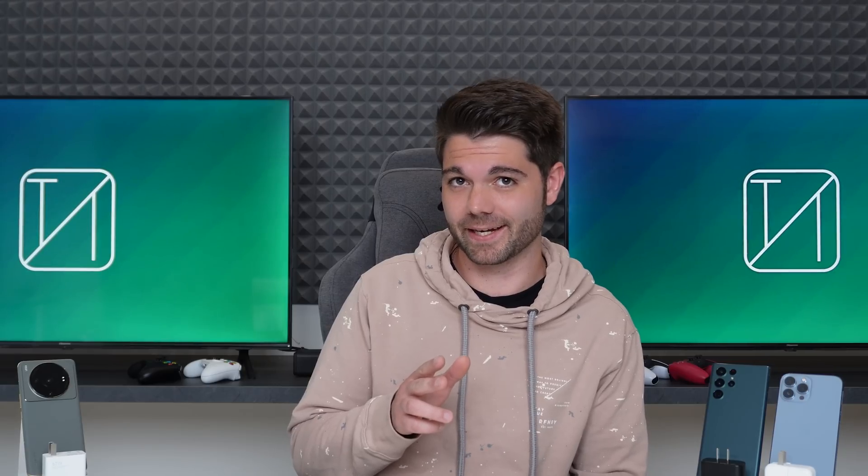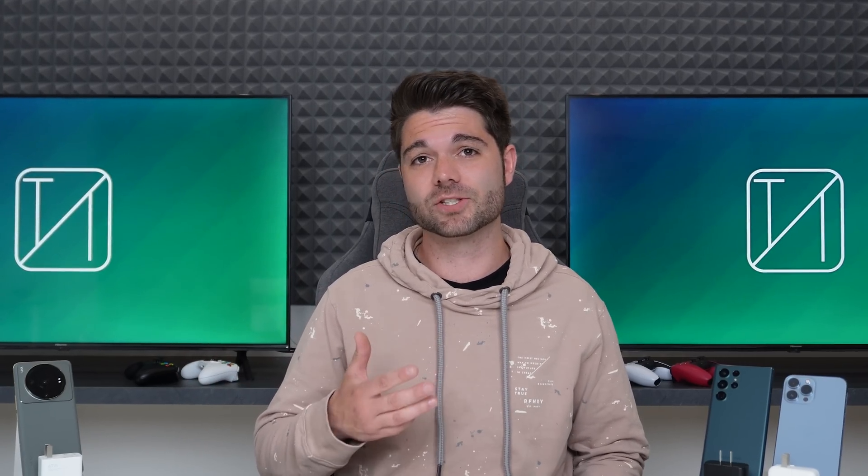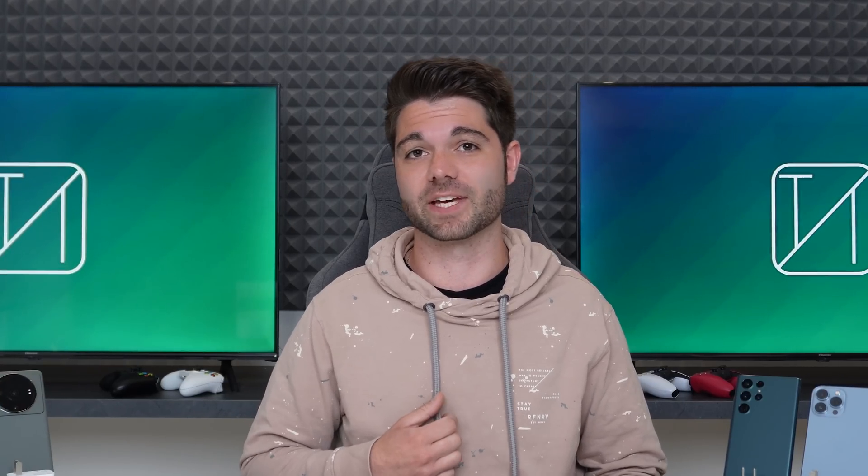What's up guys, Technic here, and today we are going to be focusing on charging, and we're going to be focusing once again on the Xiaomi 12s Ultra, because it is by far one of the best smartphones that 2022 has to offer in terms of heavy-hitting specifications.